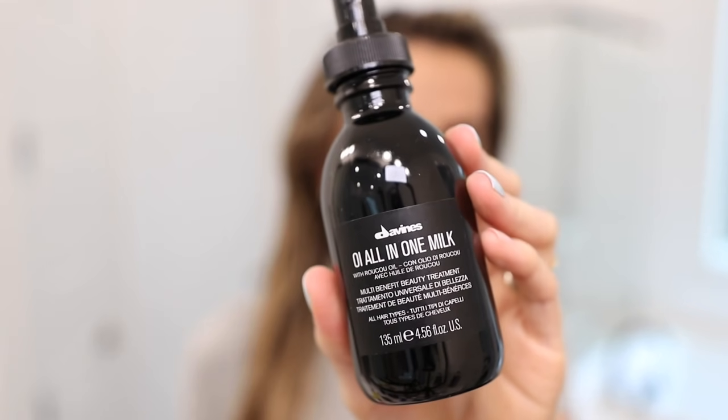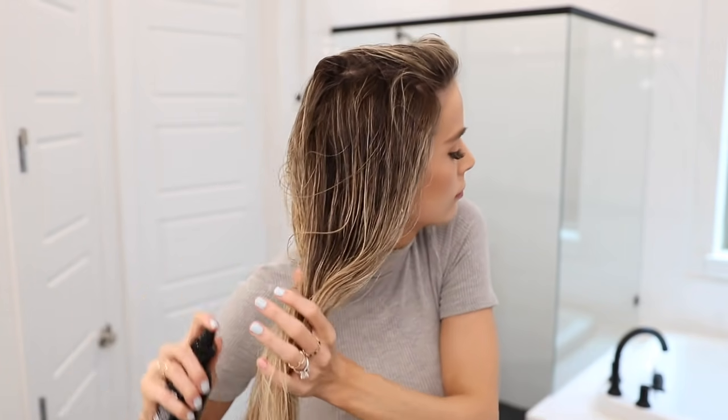Right now my hair is really wet and the first product I put in is the Oi All In One Milk. I've been using this for a long time and I absolutely love it - I can't go without it. It is so amazing to detangle hair because I have the tangliest hair ever. Since my hair is color treated and fine, it's also delicate, so I want to preserve it and not break it. It smells good and it's also a heat protectant. I just spray this through my hair, avoiding the roots, and brush it out.